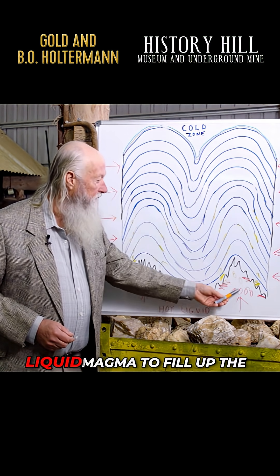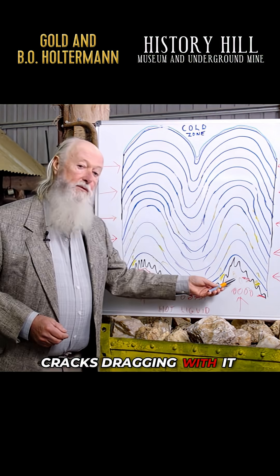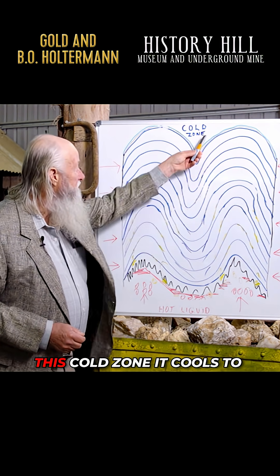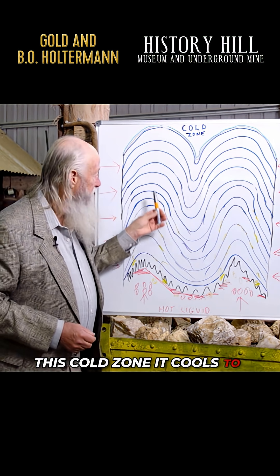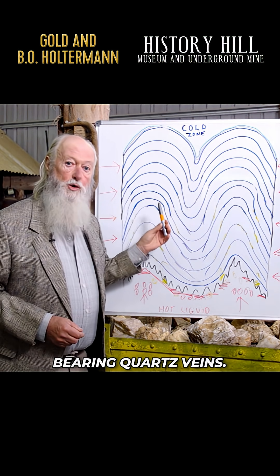The breaks allow hot liquid magma to fill up the cracks, dragging with it particles of gold. When the magma enters this cold zone, it cools to form quartz, so we end up with gold-bearing quartz veins.